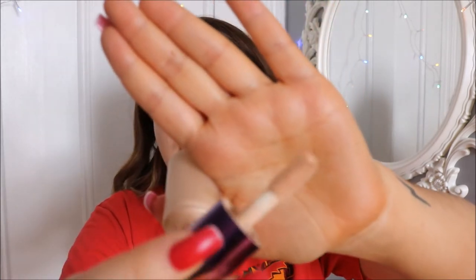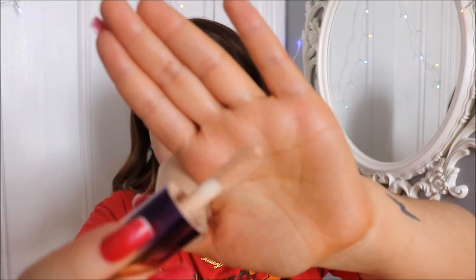For concealer I'm going with the Tarte Rainforest of the Sea Aqua Concealer in the shade Fair. In the Joe Fresh foundation I'm in Porcelain — I think it's either the lightest or second lightest shade. I'm running low on this concealer and I'll need to buy more because I like it. I love the applicator — it's a doe-foot, same as the Tarte Shape Tape, which makes sense since they're both by Tarte. I'm breaking out on my chin so I need to put extra on there.